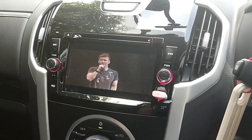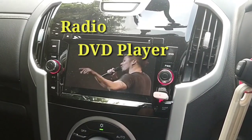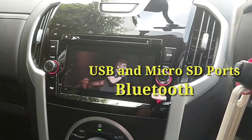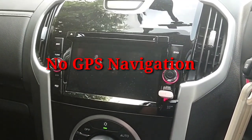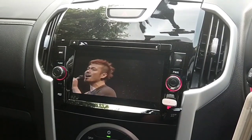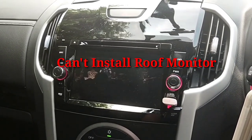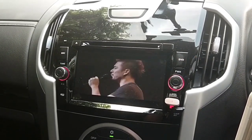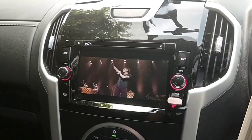The second thing I dislike is the seven-inch head unit — it's quite basic. It only provides radio, CD player, USB, micro SD, and Bluetooth for calls. There's no GPS navigation, and if you want to install a 360-degree camera or roof monitor, you have to upgrade the head unit, which costs about 500 dollars. That's really annoying, but since this is the i-series standard type, you can't expect more.